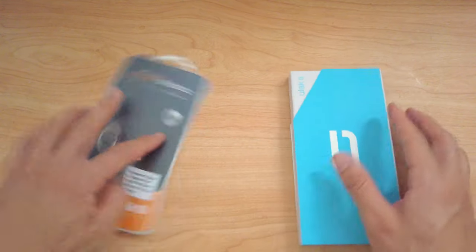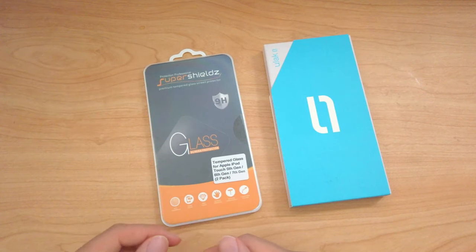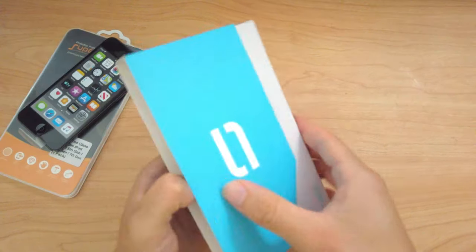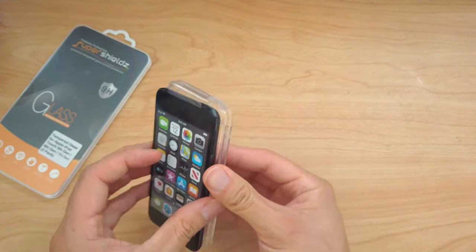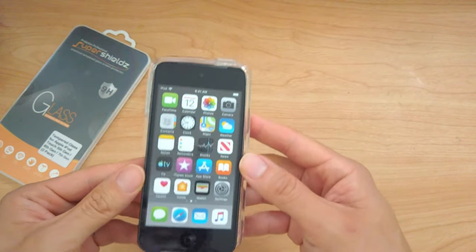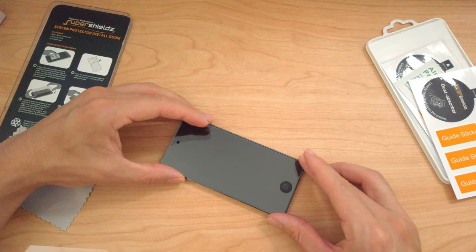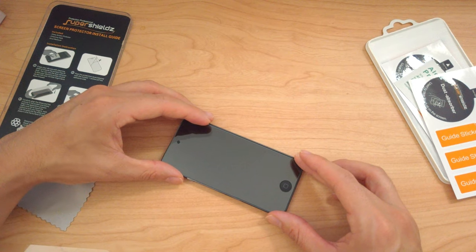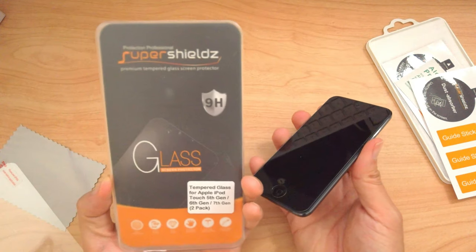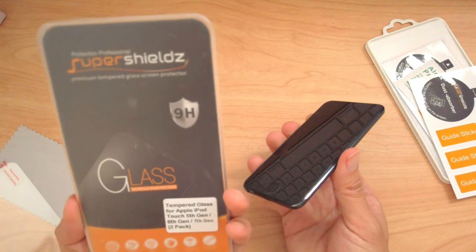Before I take this out, I got a couple accessories. I got a glass cover to cover up the panel and I got a little case for it. I'll put these on right now. I don't like that it's a mirror — I thought this was supposed to be tempered glass, but it's not matte. Dang it. This isn't the matte version. Great.